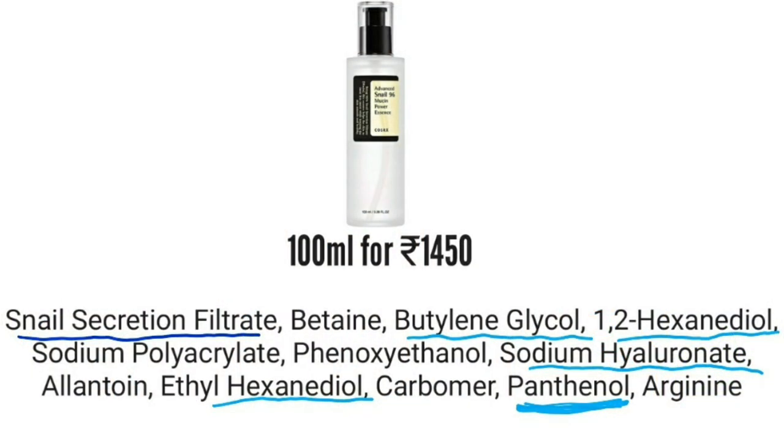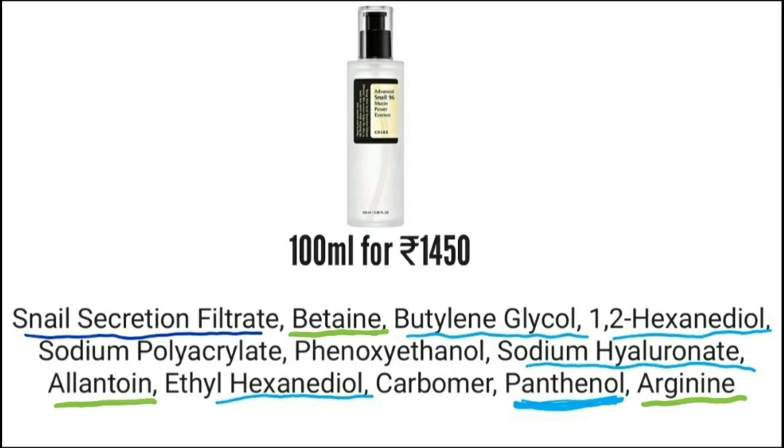Snail products are gonna promote your collagen and elastin production. Now you know why Snail Mucin is so important for well-aging. Apart from Snail Secretion Filtrate, inside this you will get very good humectants including some glycols, sodium hyaluronate, and panthenol which is great for hydration. We also have allantoin and betaine which are very soothing and calming, and arginine as well — arginine helps in boosting collagen production. So the ingredient list is basically going to help you in well-aging.